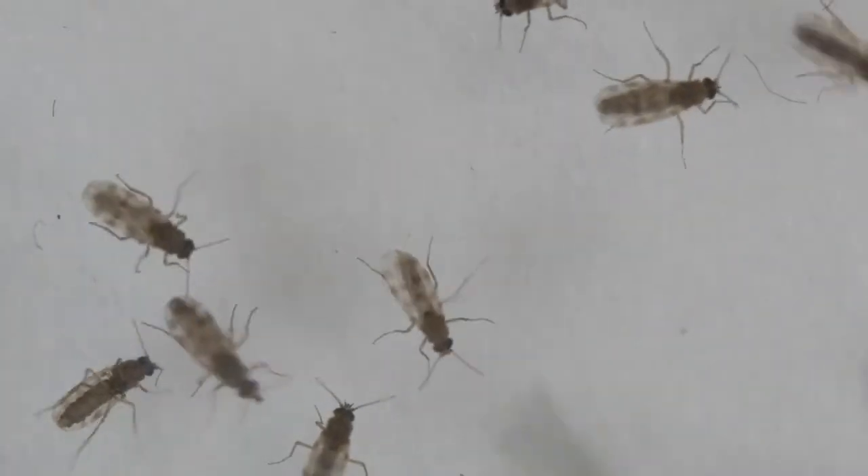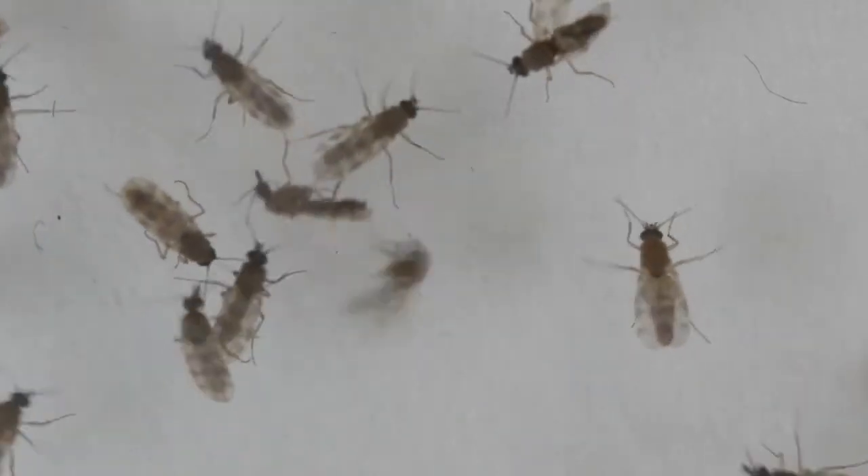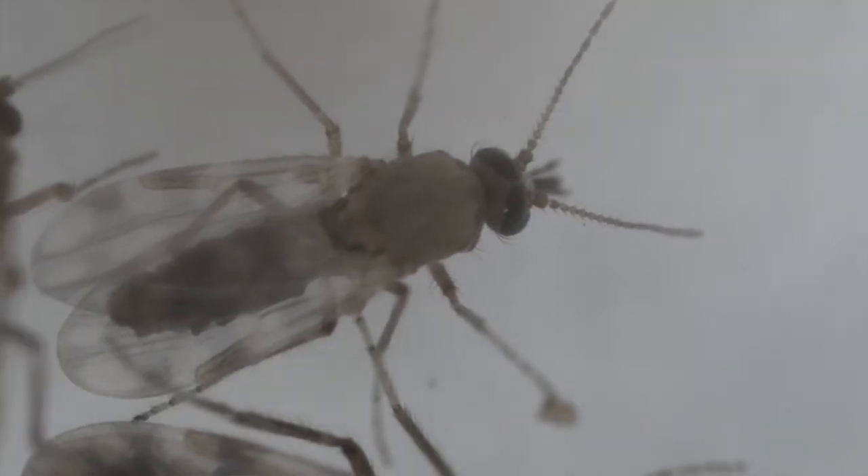These are tiny flies about one to three millimeters in size, which is about the size of a poppy seed. Although these insects are very, very small, they have a very painful bite, both to people and to livestock. This is because unlike mosquitoes, which have a very slender mouthpart, these insects will slash the skin open in order to cut capillaries and pool blood that they then suck up.